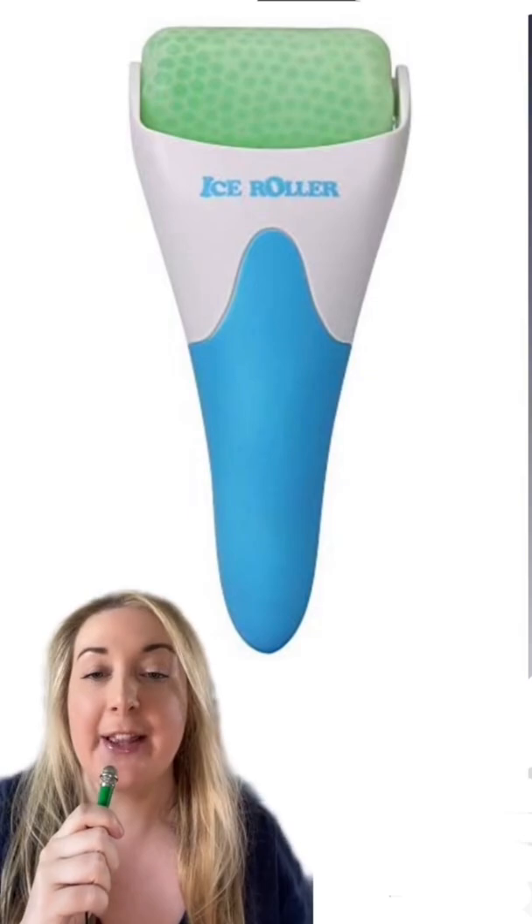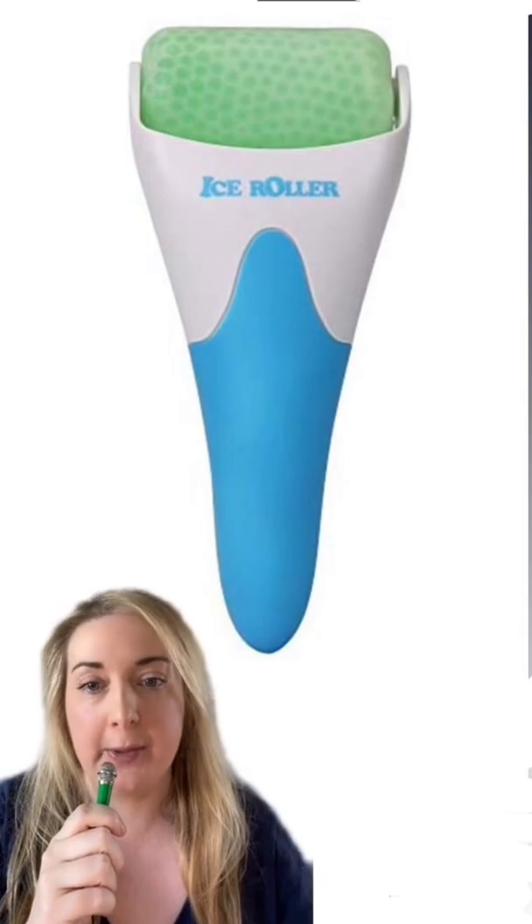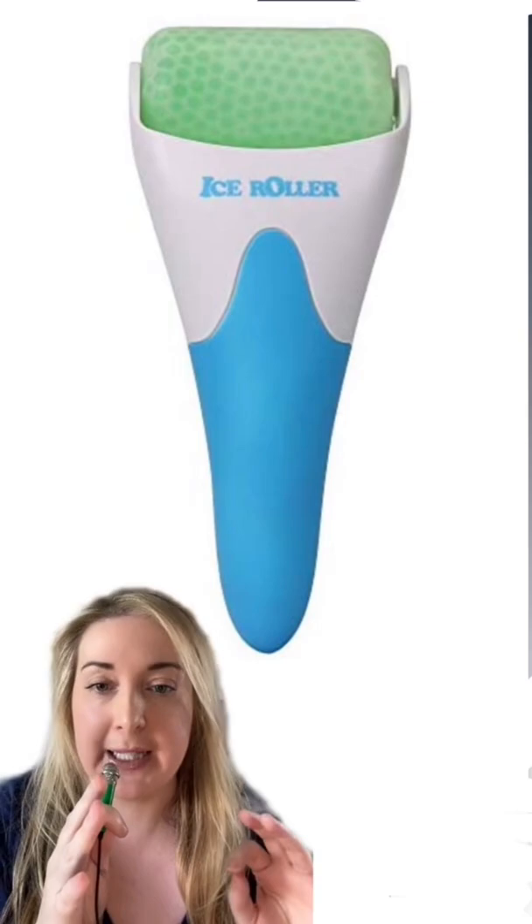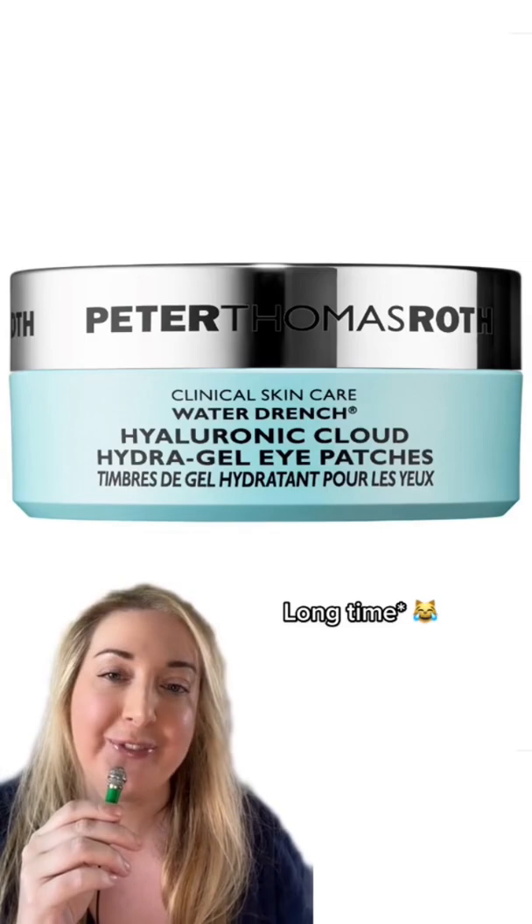First up, Sydney mentioned that in the first season of Euphoria she used to break out all the time, but during the second season she started ice rolling her face in the morning. She said she doesn't know if it's in her head, but weirdly she doesn't break out anymore, so she's chalking it up to this ice roller. If you follow me on Instagram or you've read my blog, you know I'm also a big-time believer in this ice roller — it really tightens your pores and it just feels good.